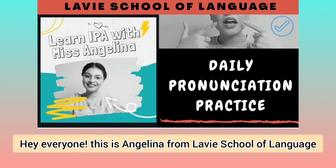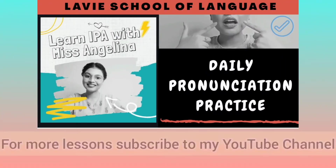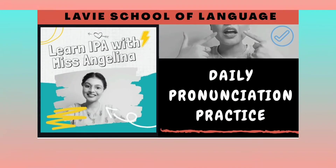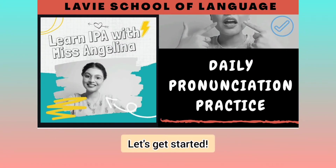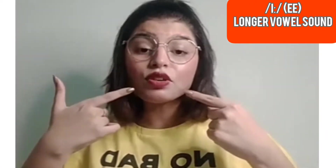Hey everyone, this is Angelina from Lavi School of Language. Welcome to daily pronunciation practice. For more lessons, subscribe to my YouTube channel. In this lesson, you'll learn a longer vowel sound /iː/. Listen and repeat after me for accuracy and fluency. So let's get started — we're going to talk about an important pronunciation lesson today related to the sound /iː/.